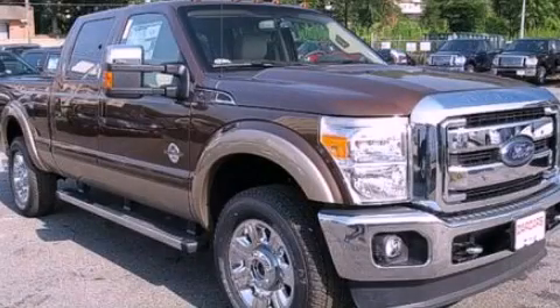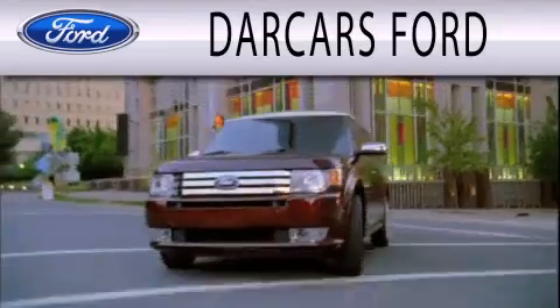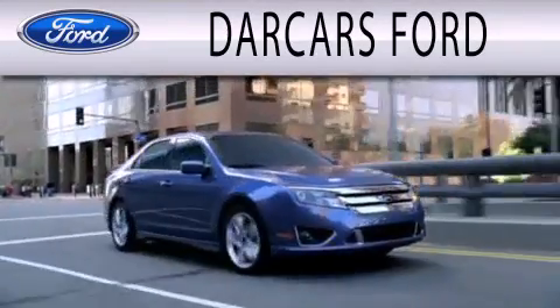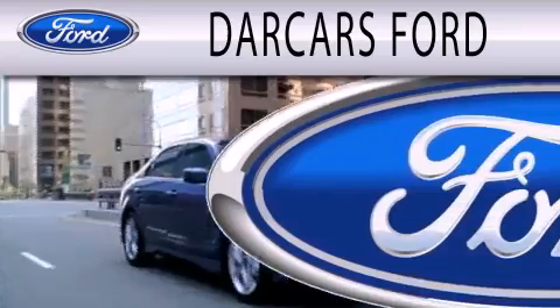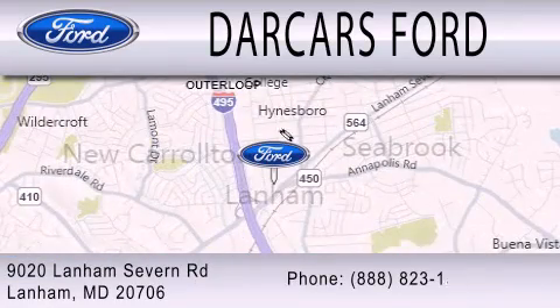We invite you to contact us today to learn more about this vehicle. Darkar's Ford is dedicated to doing everything possible to ensure that the experience you have selecting your next vehicle is as pleasant as possible. We are located at 9020 Lanham Severn Road in Lanham.